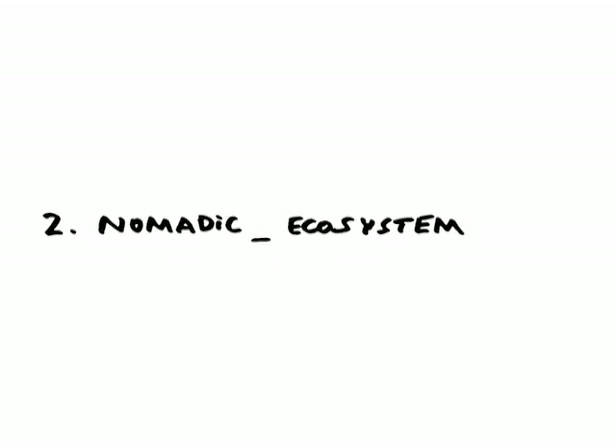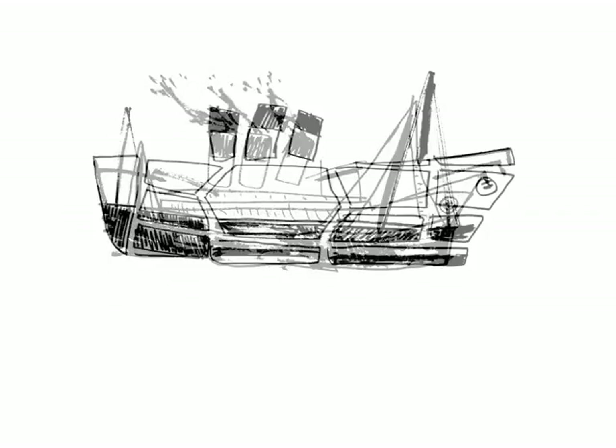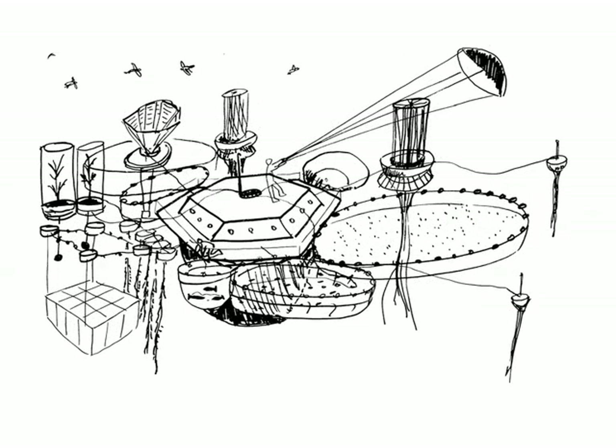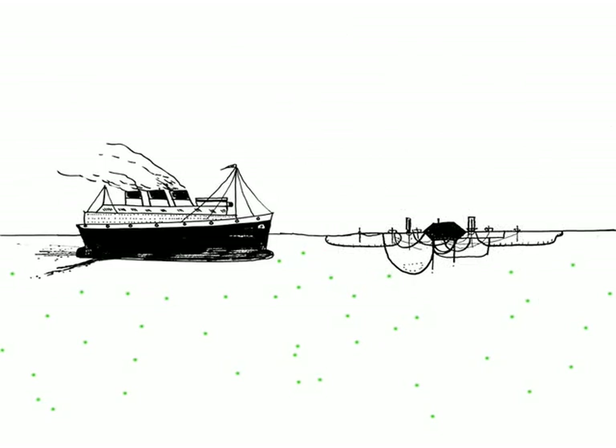Two: nomadic ecosystem. We are at one with the sea, inhabiting not one large object, but many smaller, independent units that form a superorganism. Each unit performs a different function, such as harvesting fresh water, energy, fish, plankton and algae, or providing space for leisure. In return, we enrich the life of the ocean itself.